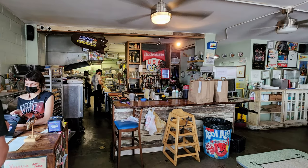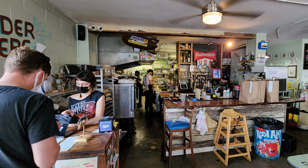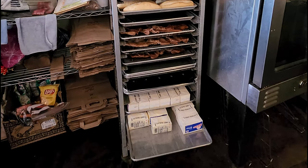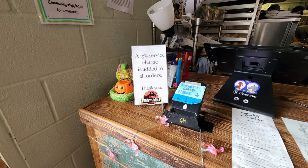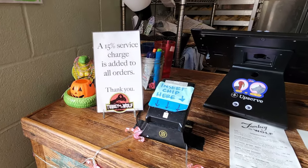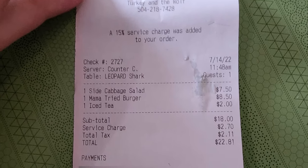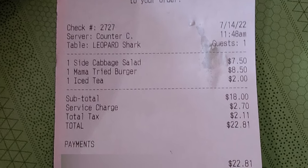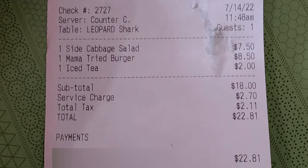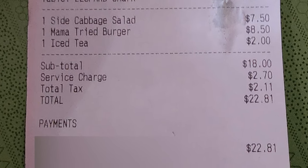Waiting in line to get my order — they have a lot of interesting stuff in their back kitchen. Looks like they cooked some fresh bread there. Finally paying for my order. I have to say the menu never really inspired me that much, so I just went with the burger and the cabbage salad. The total for my order was $22.81 with tip.